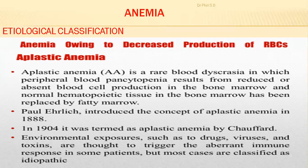Normal hematopoietic tissue in the bone marrow is replaced by fatty marrow — instead of red marrow you have yellow marrow due to fat infiltration because the red marrow is no longer functional. Poorick introduced the concept of aplastic anemia in 1888, and it was later termed aplastic anemia by Chalford in 1904.